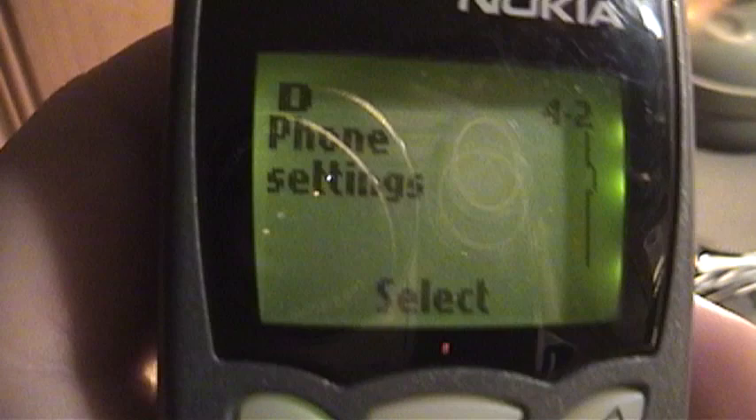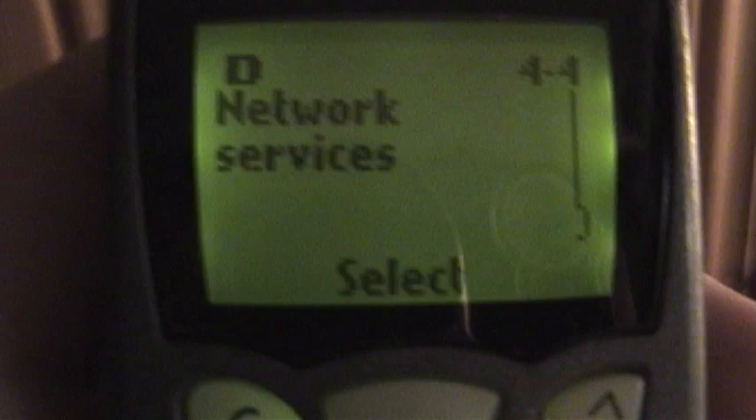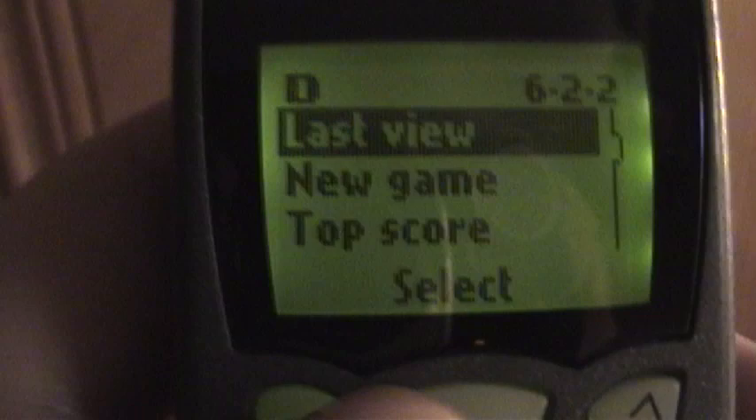There are a few other options: we can restrict calls, program access codes, restrict incoming or outgoing calls, network services, voice privacy, NAM selection, and games. I fondly remember the game Snake on here — I played it very often back then. It's a nostalgic game, and it's fun to actually play it on a working phone. When you lose, it shows you a top score and your last view of what caused you to lose — in this case, the snake started eating itself.